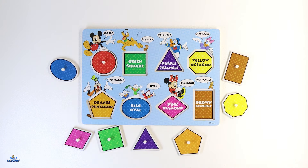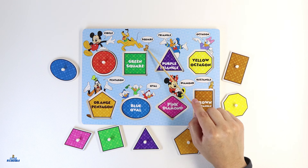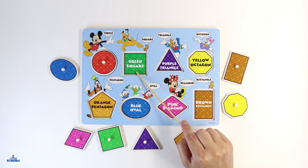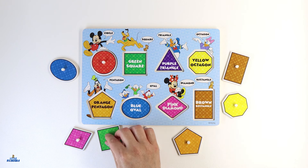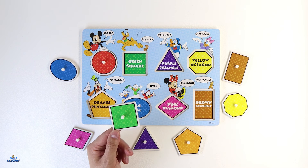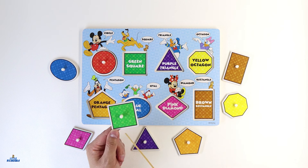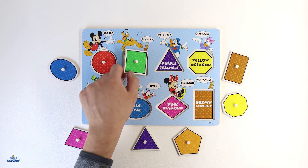A red circle. Let's put it right here. Our friends Pluto and Dale have the next shape. They have a shape that is color green. Do you see a shape with the color green anywhere? Good job! It's this one. This shape is called a square. A square shape has four equal sides — one, two, three, and four.